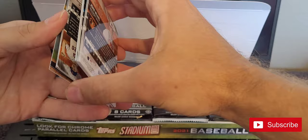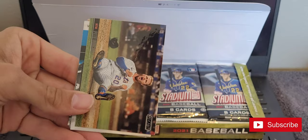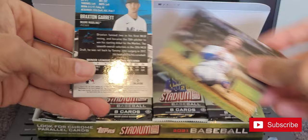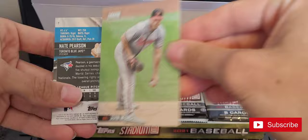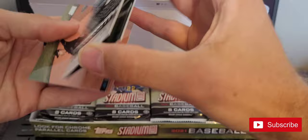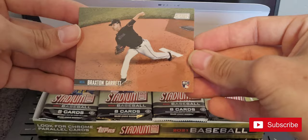Unfortunately some of these are backwards. First off we got Willie Mays, a rookie card of Tristan McKenzie, a black foil of Pete Alonzo, Robin Yount, John Means. These cards are sticky. Nate Pearson, Marcelo Zuñiga, and a Braxton Garrett.